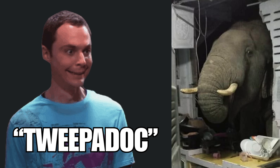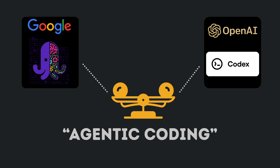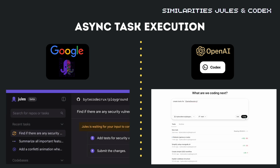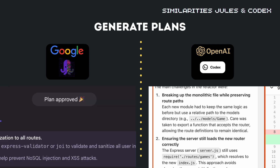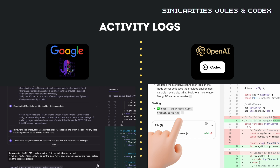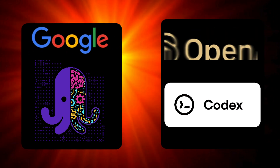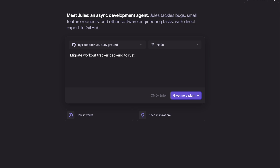Now let's address the elephant in the room: how Jules compares to OpenAI's Codex — their similarities and differences. Both Jules and Codex work asynchronously, allowing you to focus on other tasks, operate in isolated cloud environments, clone your GitHub repositories, generate plans before making changes, handle similar task types like bug fixes, refactoring, and migrations, create pull requests with verified changes, show their work through activity feeds and diffs, and allow you to review and approve changes before they're committed. The emergence of these tools from both Google and OpenAI signals a clear direction for AI in software development, moving beyond simple code completion to handling entire development tasks independently.